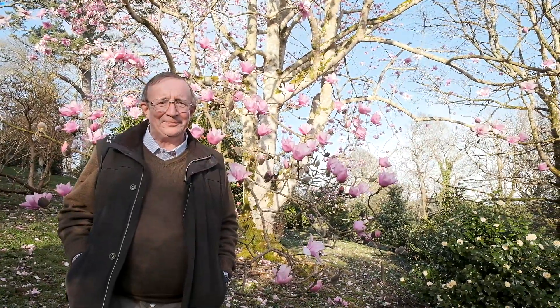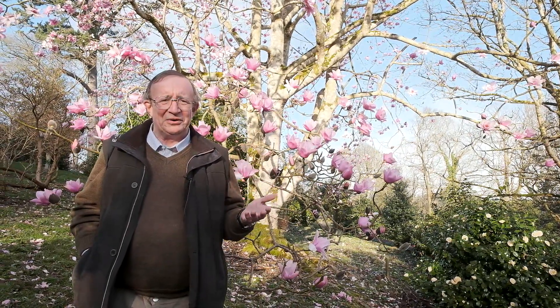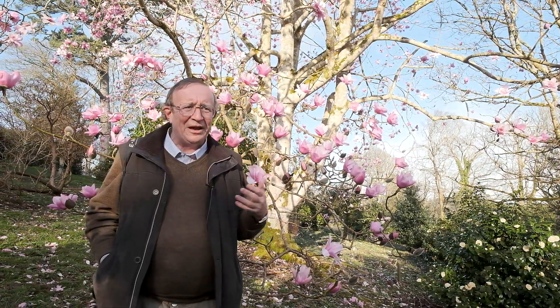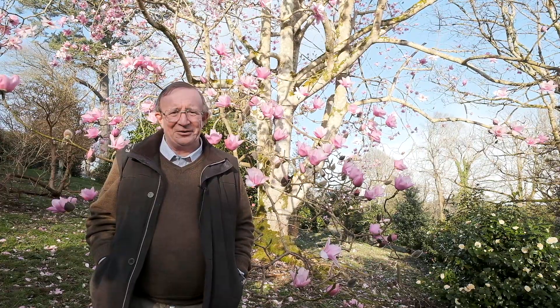You might think this is ridiculously early in the year for tree magnolias to be flowering, but just look behind me. These are plants which are indigenous to China. They grow to 120 feet here. They flower with enormous flowers, as you can see, long before the leaves come, and they're out in February.